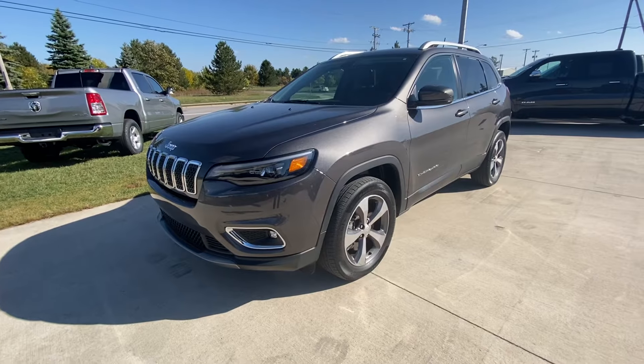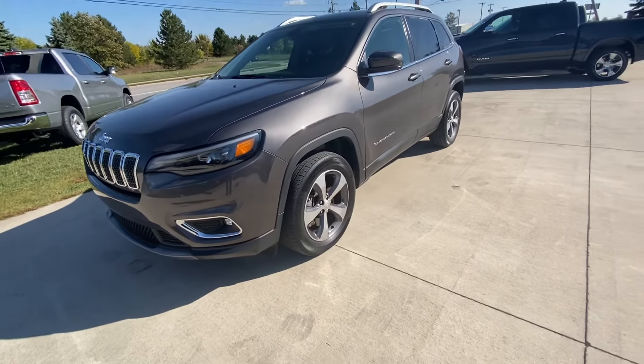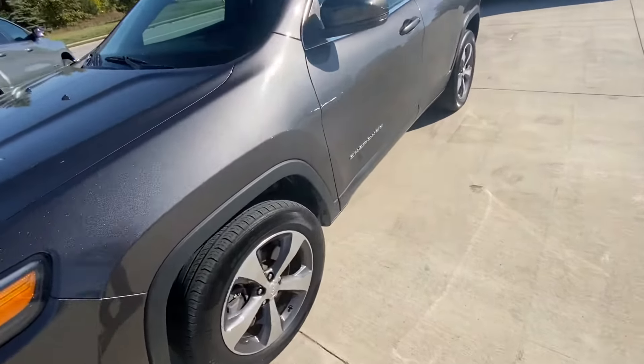Hey guys, Shane here with Terry Hendricks Chrysler. Today we're gonna look at our 2019 Cherokee Limited. Let's go ahead and check out these wheels and tires.